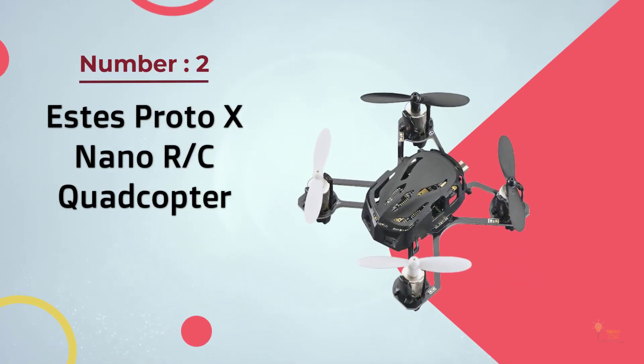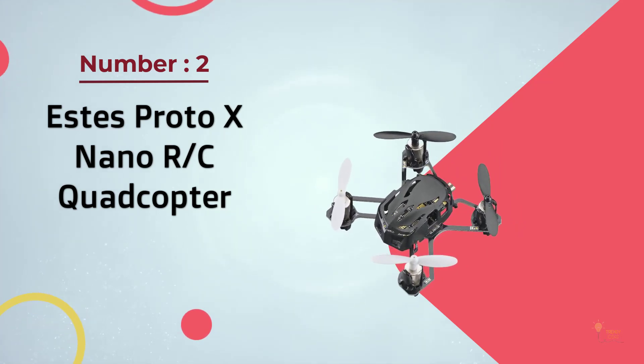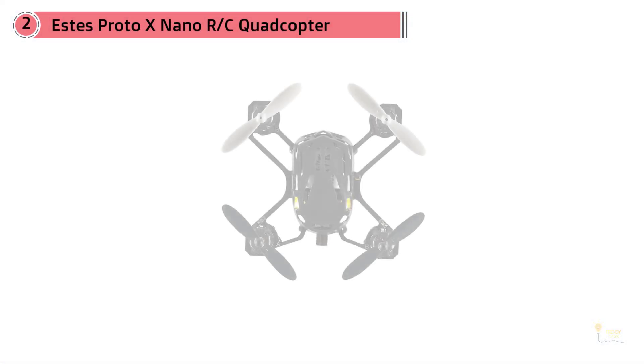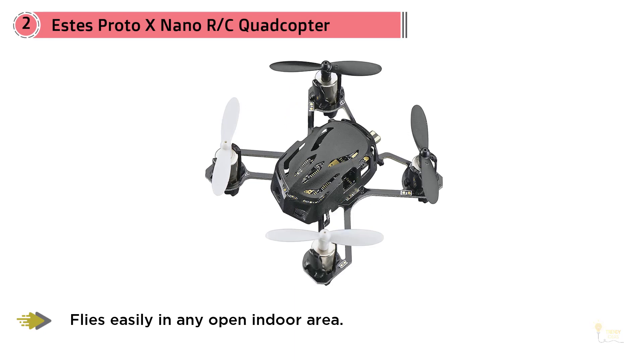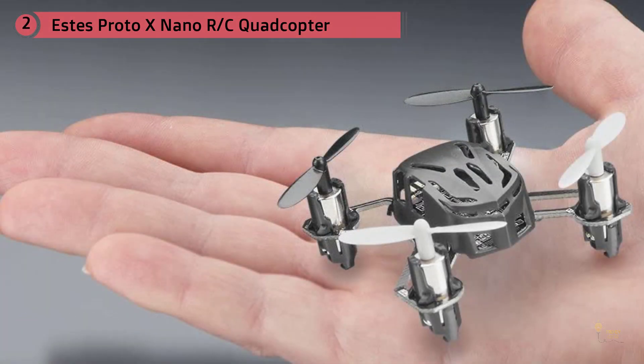Number 2: Estes Proto X Nano RC Quadcopter. This is one of the funnest micro-drones I've flown. As you can see in the image above, it's slightly larger than a quarter. This makes it zippy and acrobatic. The Proto X can make sharp turns and its minimal weight maximizes the power of its motors. The LED lights allow you to fly around in the dark, and it comes with four replacement propellers.